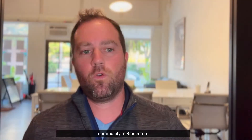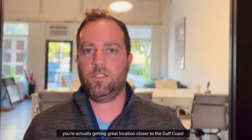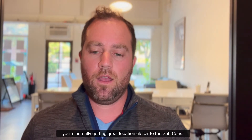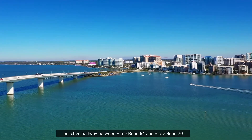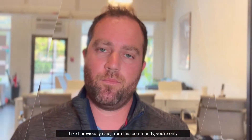This is a D.R. Horton community in Bradenton. It is west of I-75, which is great because you're actually getting a great location closer to the Gulf Coast beaches — halfway between State Road 64 and State Road 70, a couple miles west of I-75.